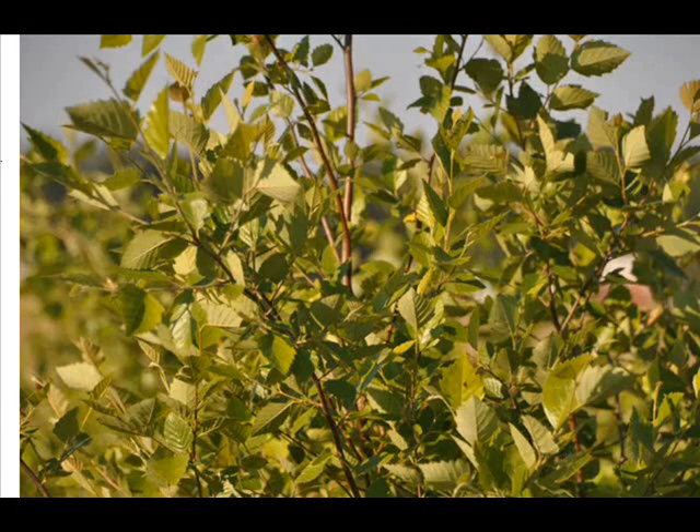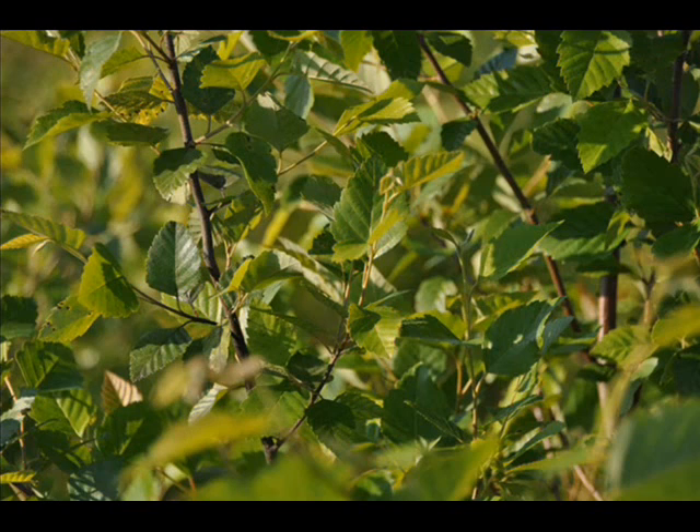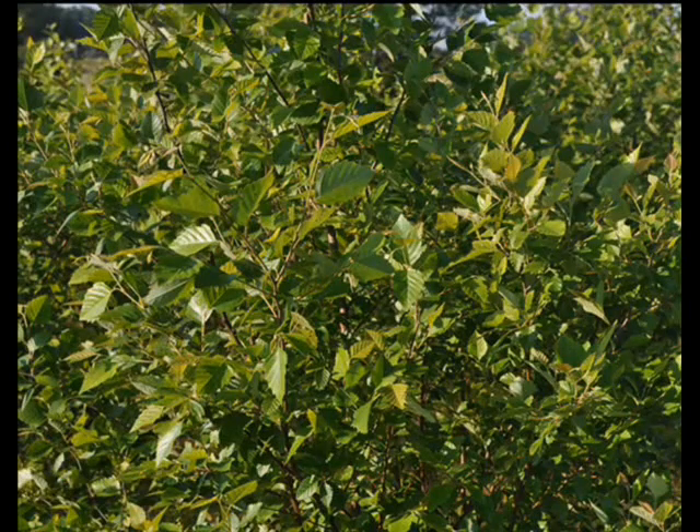Unlike other birch trees, this cultivar is resistant to the bronze birch borer, which makes it very attractive for landscapes. The tree, when grown with multiple leaders, usually does not suffer major deer damage. Deer do not normally like this plant because it makes an acid called salicylic acid, which is in aspirin.